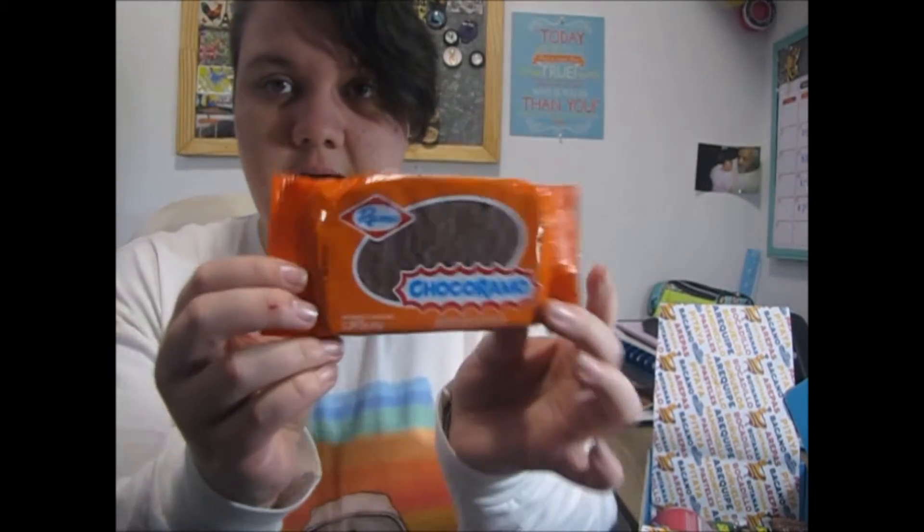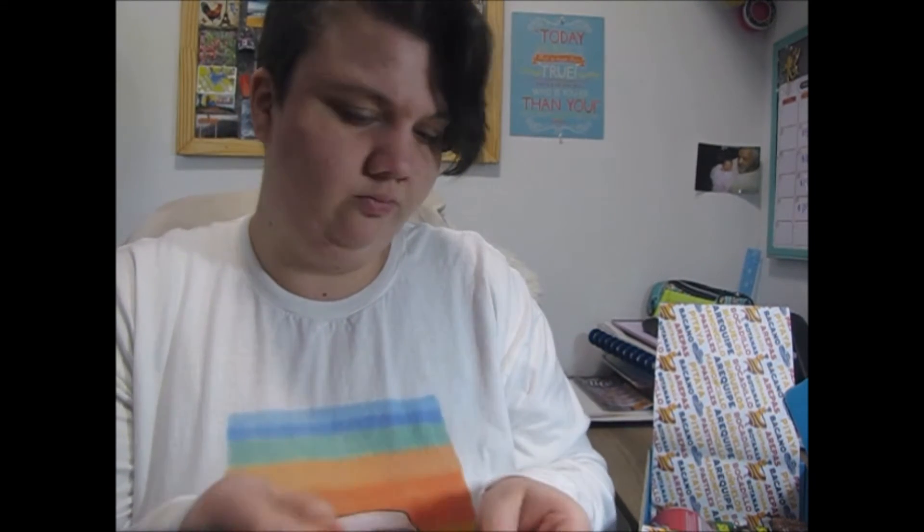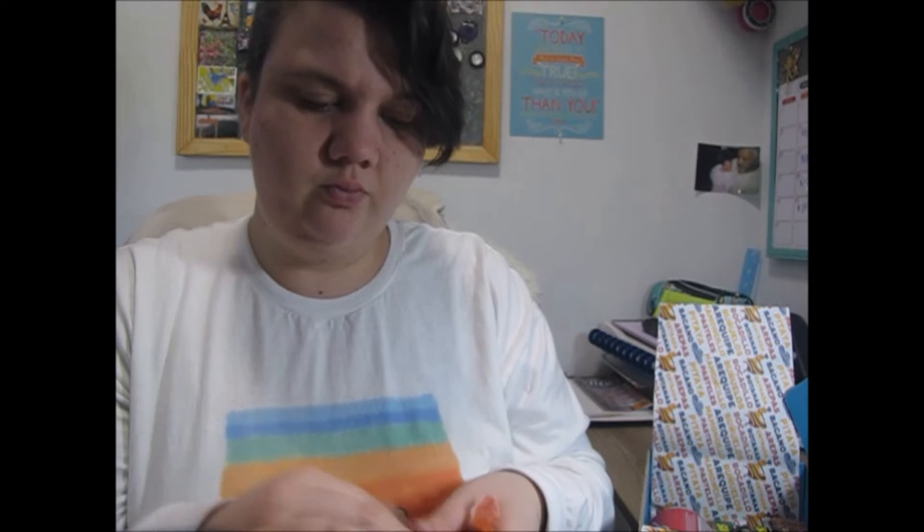Oh my gosh, they sent me a ton of stuff in here! This is a chocolate covered vanilla cake. Nothing's gonna go to waste — all of this stuff is going to be eaten. Yeah, it's just cake — it's just a pound cake. It's really good.